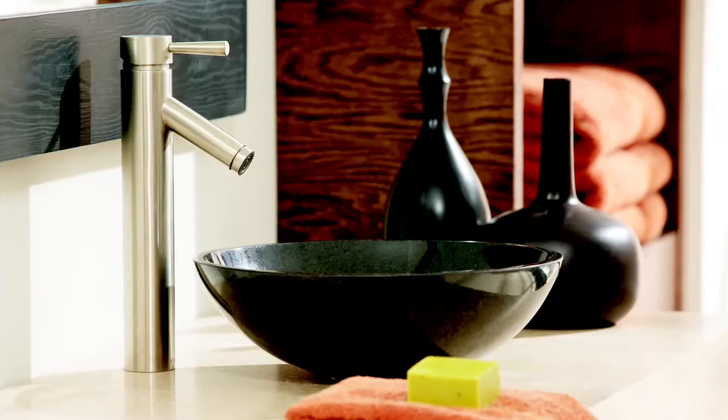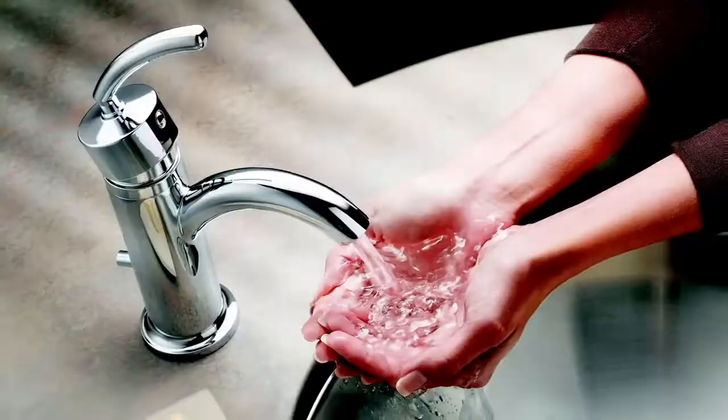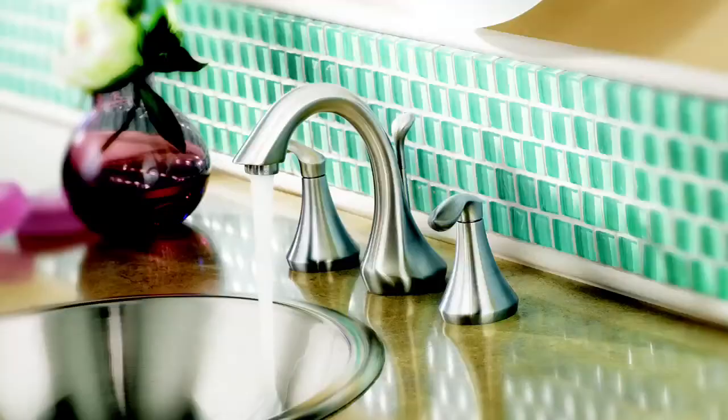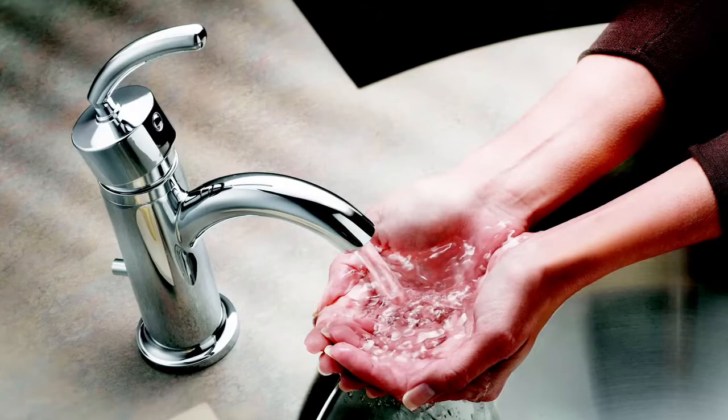When it comes to your bathroom, a faucet can really reflect your personal style. Moen's three main style categories for bath are traditional, transitional, and modern. Moen's Lindley two-handle faucet features a traditional design. Try Eva for a transitional faucet design in brushed nickel, or go modern with an Icon single-handle faucet in a chrome finish. Do you prefer a single-handle or two handles?